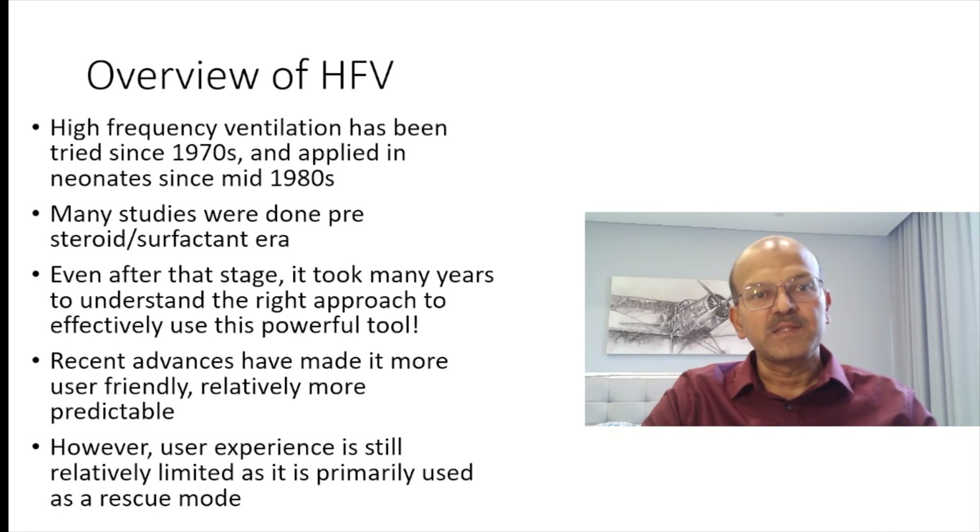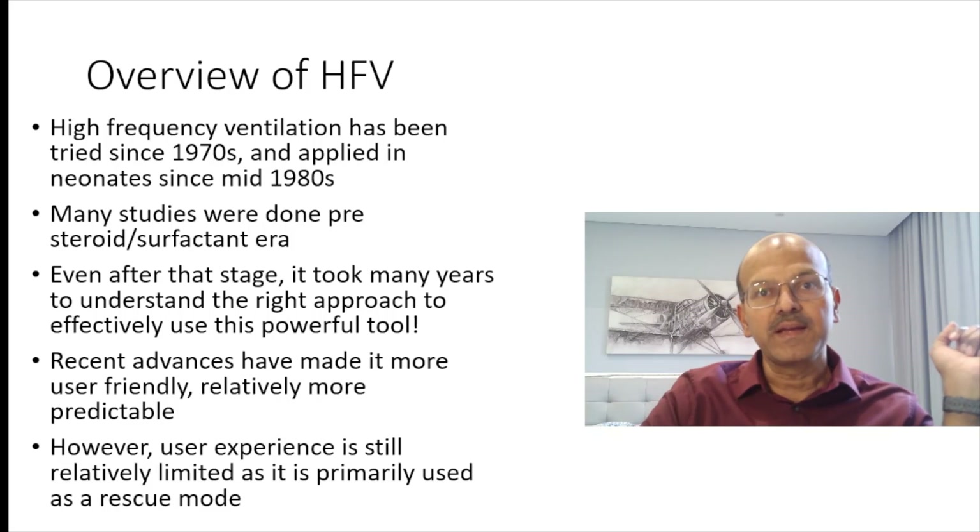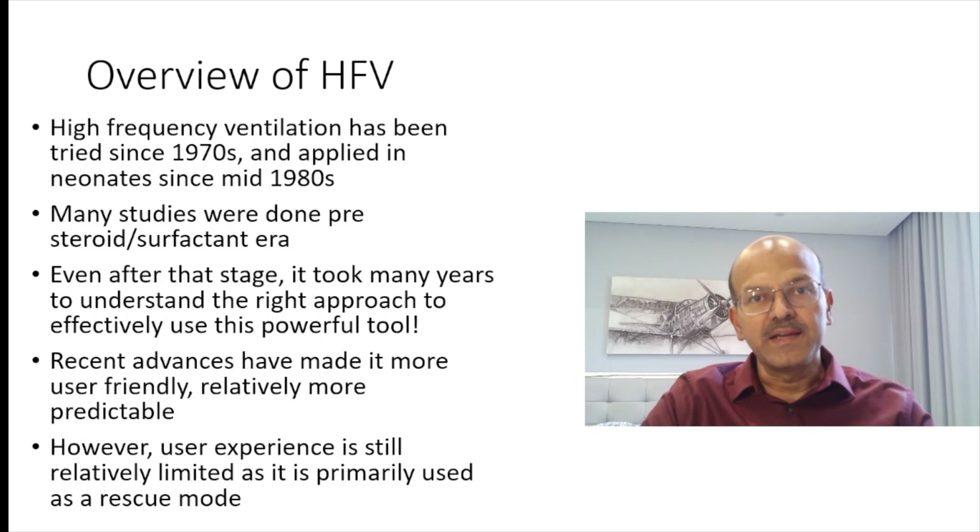High frequency ventilation has been tried since the mid-70s and has been applied in units since the mid-80s. There were many studies done before antenatal steroid use and surfactant use was routine, and even after we reached that stage it took many years to understand the right approach to effectively use it — and we are still learning how to use it appropriately.